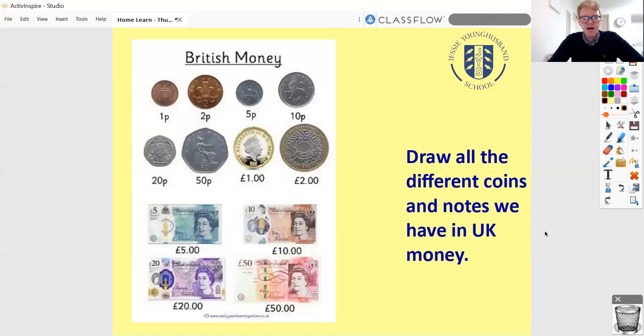Here are all of the coins and notes we have in UK currency — currency is another word for money. We've got a 1p coin and a 2p coin, and they are this bronze or copper colour. We've got 5p, 10p, 20p, and 50p, which are the silver coloured coins. We've got one pound and two pound coins. And then we've got notes as well — notes is another word for paper money, though they're not actually made of paper.